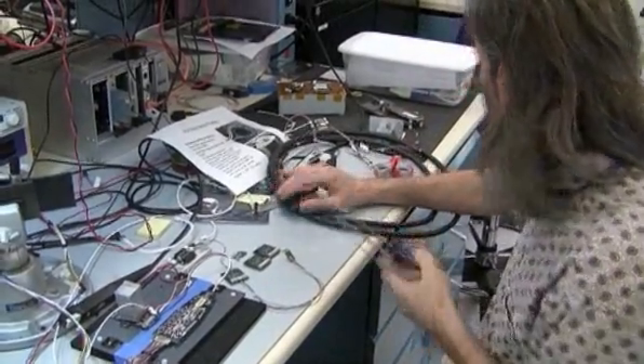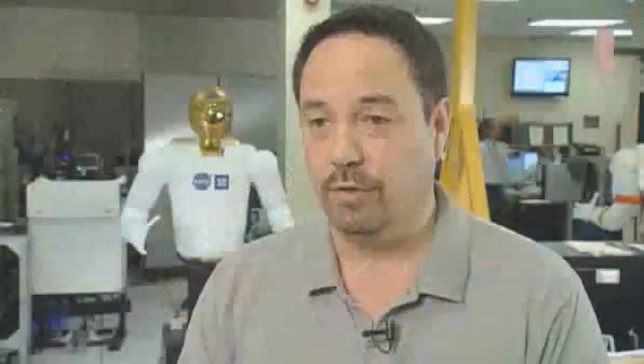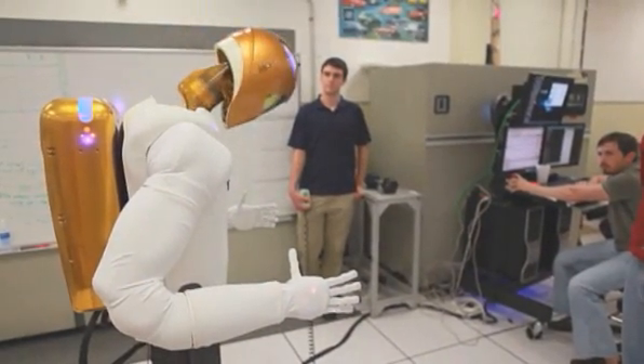The current Robonaut was developed as a result of a partnership between the NASA Johnson Space Center and General Motors. General Motors sent down a team of engineers to work side-by-side with the NASA engineers, developing and assembling, designing and building the current model of Robonaut R2.